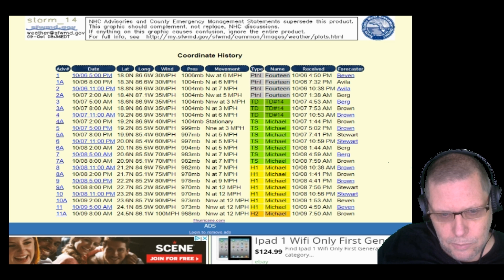Looking at the pressures of the hurricane, we see them dropping very quickly. In the last report it was 973 millibars; now it's 968 — that's a bad sign, as the rapidly dropping pressure indicates intensification. Stay tuned — we'll have more updates on this hurricane as it progresses and moves toward the Florida panhandle.